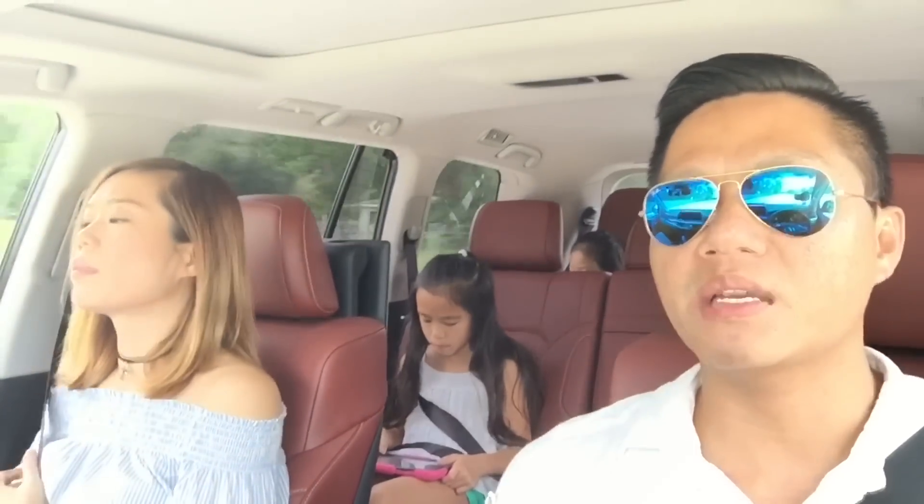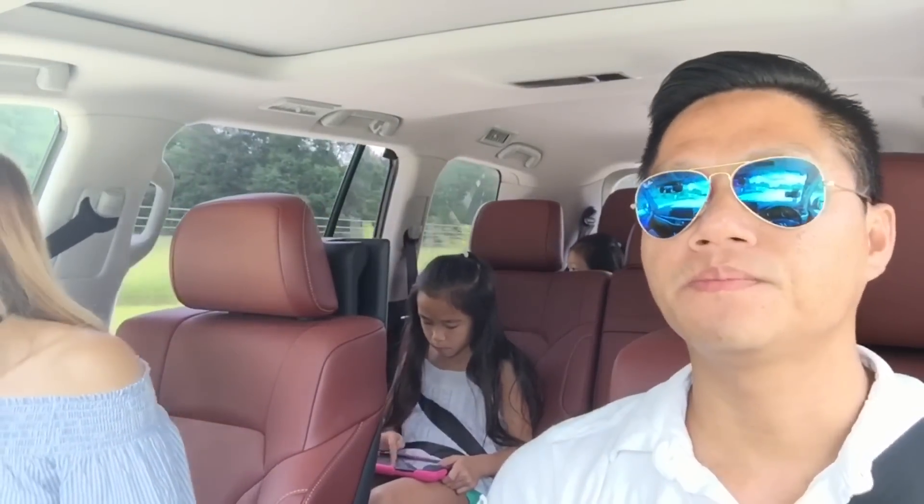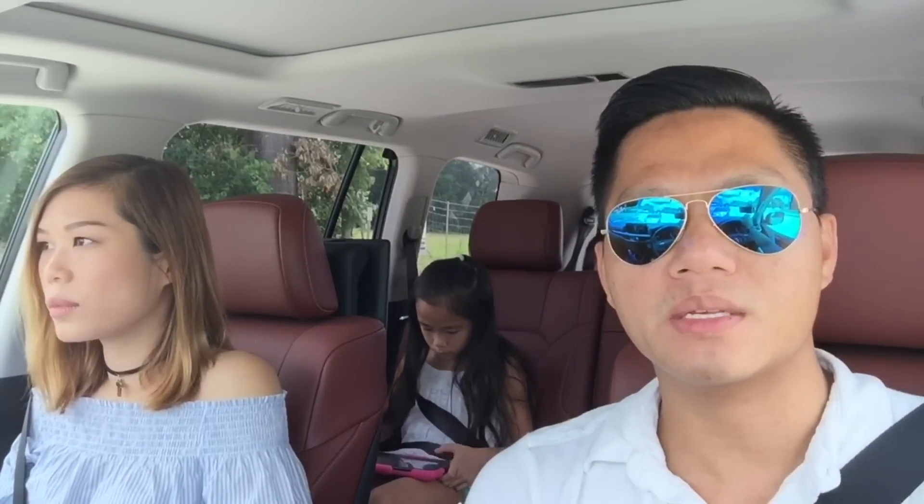It feels like you're driving on air or some kind of airbags — you can't really hear any bumps on the road. Versus my BMW M6 and my past Lexus or past Mercedes SUV, this is totally different. I do miss the performance that those German cars offer, but for smoothness and family quality, this is the best of the best.